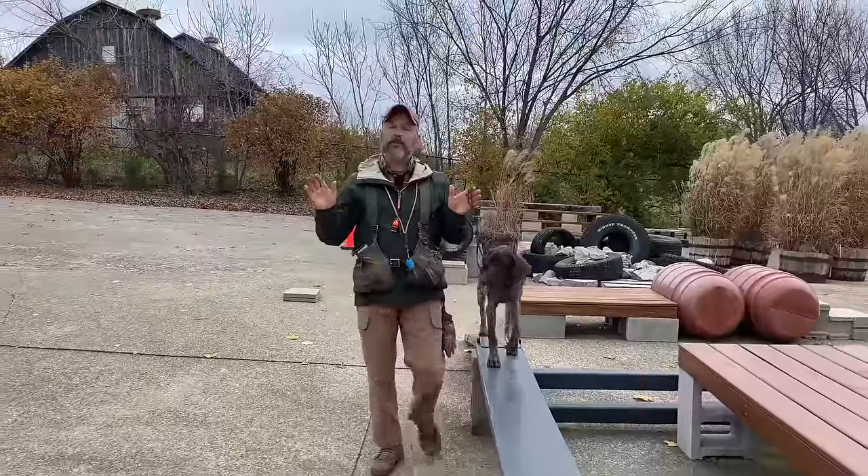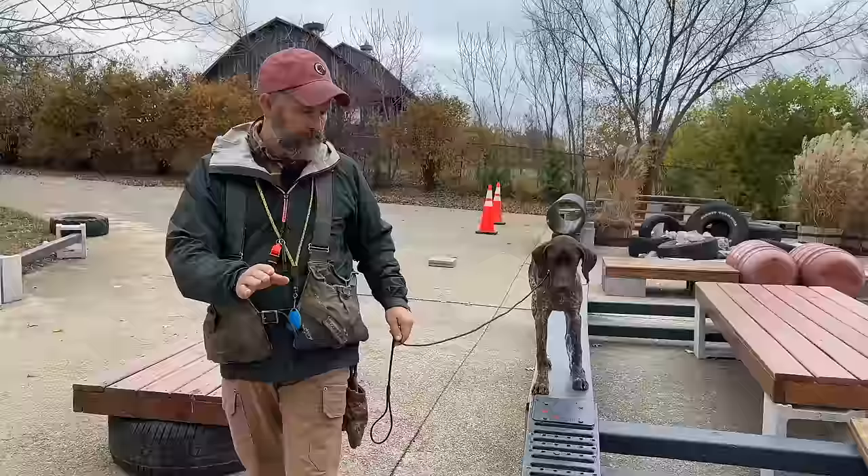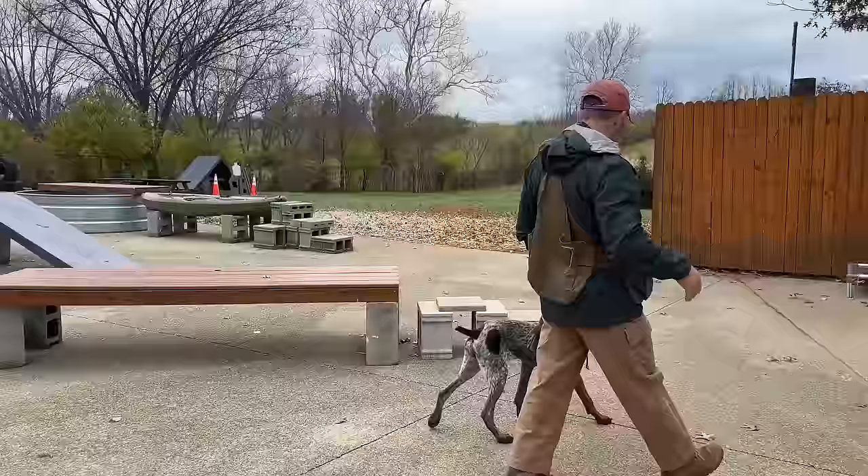Welcome back to Bluegrass on this rainy November day. I'm out with Herman, about a five-month-old German Shorthaired Pointer puppy, and today we are going to compare and contrast Herman with Cora, a five-month-old yellow Labrador Retriever puppy.